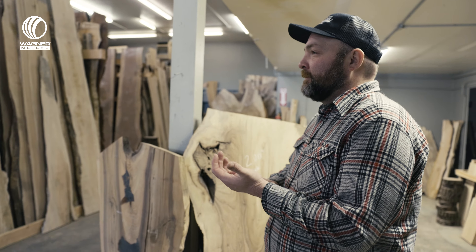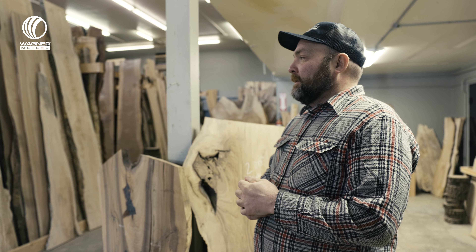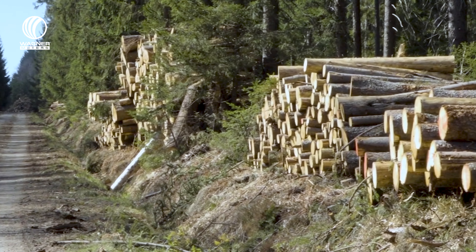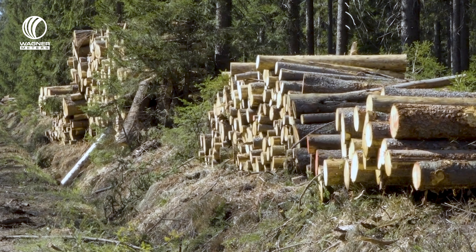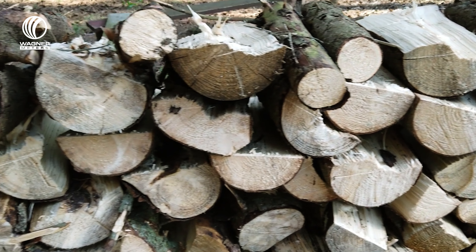This maple has kind of an interesting story. We had a customer that wanted a custom milling job up near Cape Horn, Washington. I drove out and did an on-site consult for it, but it ended up not really being something that was going to work for everybody. So I was driving back and I just looked over on the right and there was this mountain of maple logs sitting there.